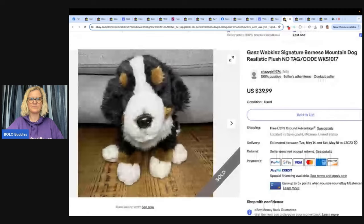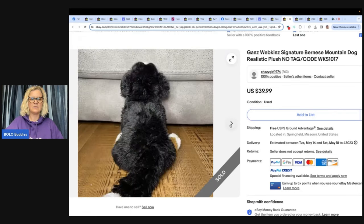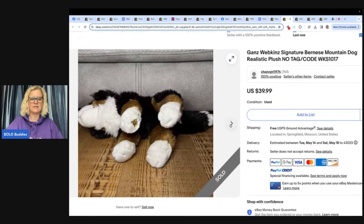This one is a Ganz Webkinz Signature Bernese Mountain Dog realistic plush. When the tag is gold, a lot of times those will sell for more — not always. I've sold a Webkinz that was not gold and it sold for 90 or 100. Type in Webkinz Bolo Buddies into YouTube search and I've got a video on these. Paid $3.50 at Red Racks and sold for full asking price of $39.99 within 24 hours.